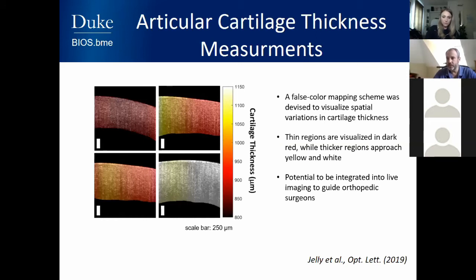We measured the thickness of the cartilage at the femoral head and developed a simple false color mapping scheme, where thinner areas have darker color and thicker areas have lighter color. You can see where this would be useful for a surgeon who may be trying to do corrective surgery.